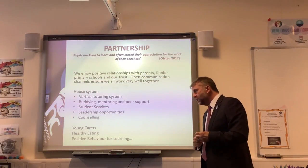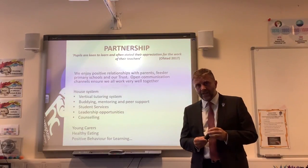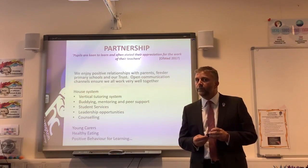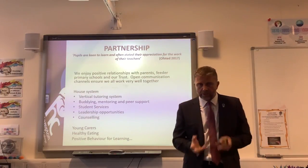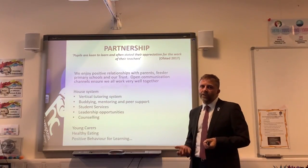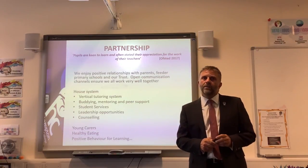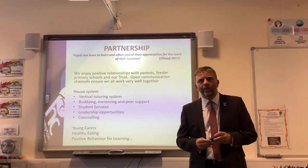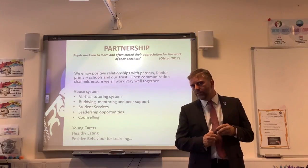Healthy eating initiatives are key. Our food at Hampton College is, without any hesitation, restaurant quality — it's superb. And of course our positive behaviour for learning: I'm sure if you ask all students who come here, they will say that behaviour at Hampton College is excellent. I'm very proud of our students and would be very happy to invite you in for a tour so you can see for yourself what a calm, orderly and happy school we are.